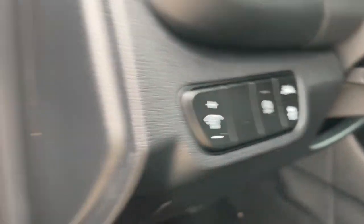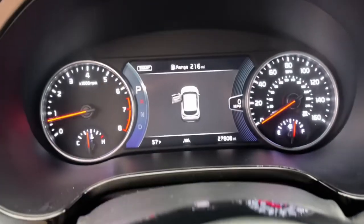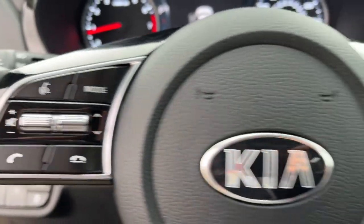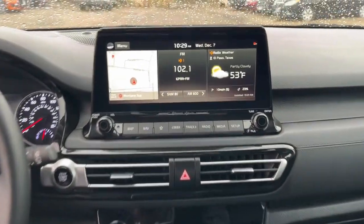The following are some of this vehicle's highlighted options: navigation system, keyless entry, fog lamps, backup camera, power driver's seat, Bluetooth, steering wheel audio controls, aluminum wheels, electronic stability control, and alarm.